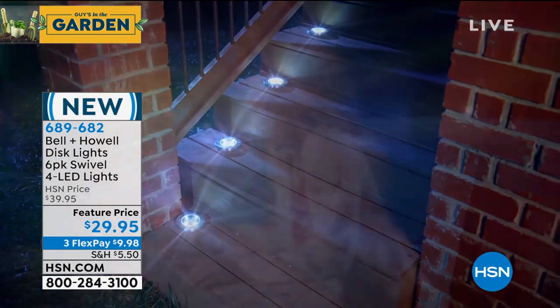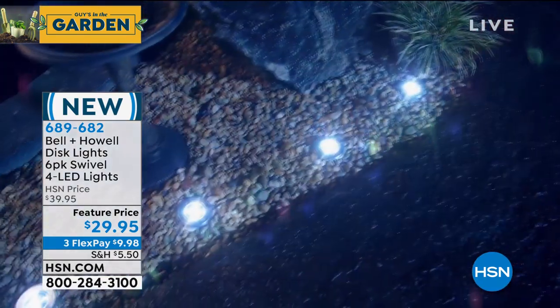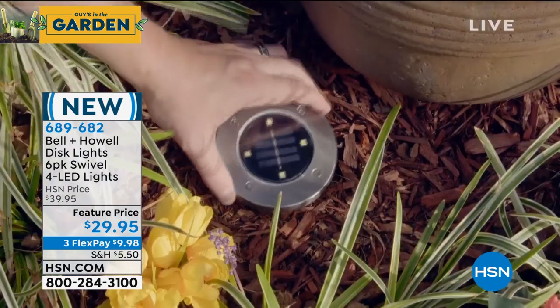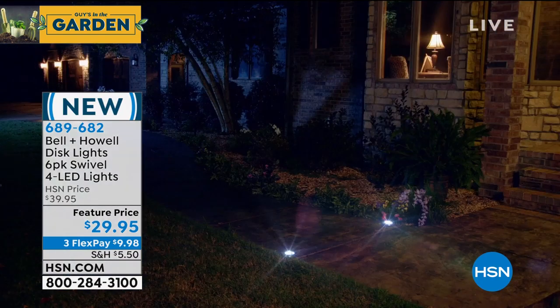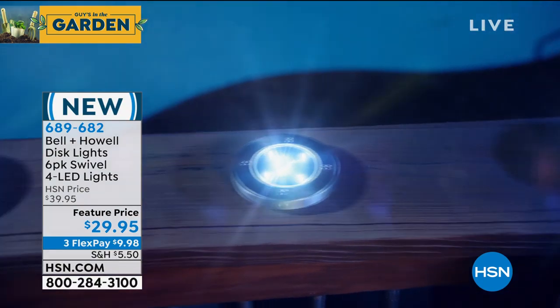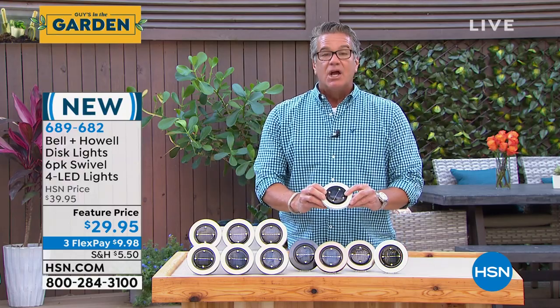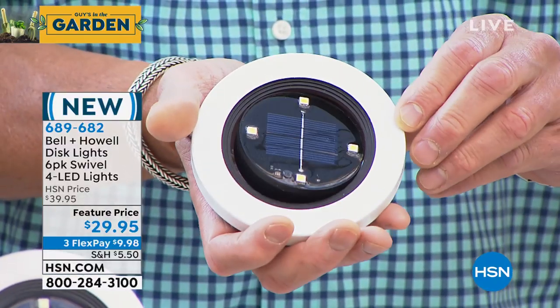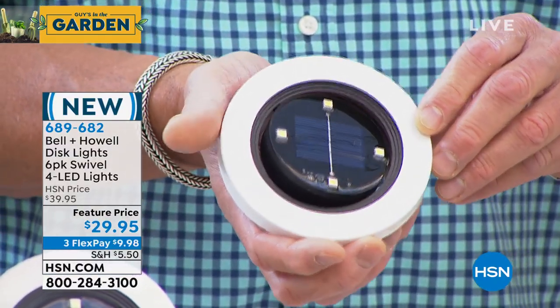If you want to put them on your steps, they're perfect for steps. When we're starting to have parties again - we're starting to open up certain parts of our country which is great. By the pool, no wires - you don't have to worry about any electricity near the pool. Front of the house, back of the house, around a plant. You can charge them during the day and bring them inside, so if you want to decorate inside with them you can do that as well. And here's what I was talking about with that directional feature which is really, really cool.